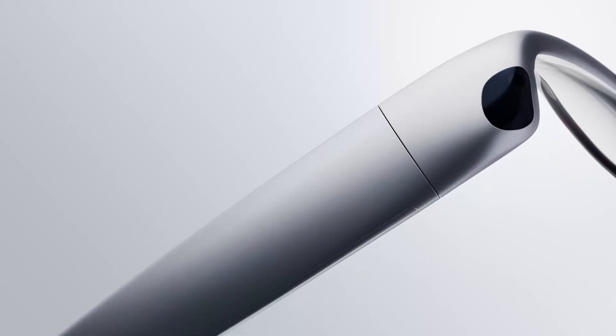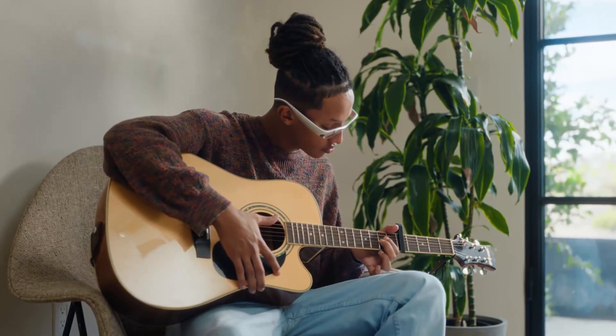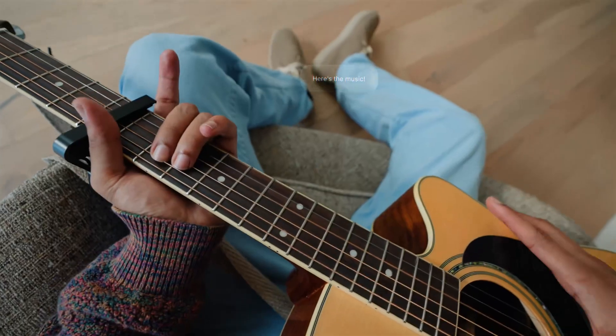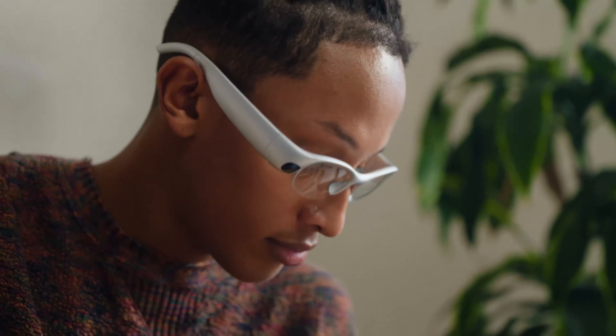And get this — they weigh just 68 grams. That makes them the lightest personal computer in history. But more than that, they're designed to look good on almost any face shape, to feel comfortable, and to actually enhance the way you look.